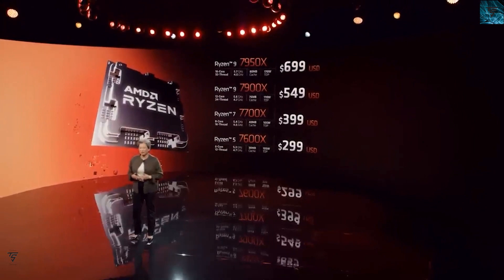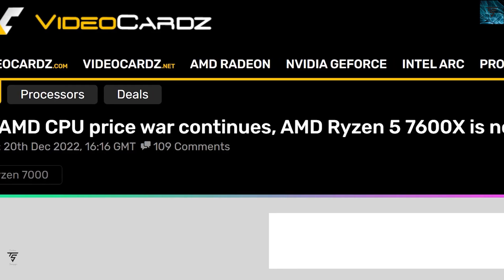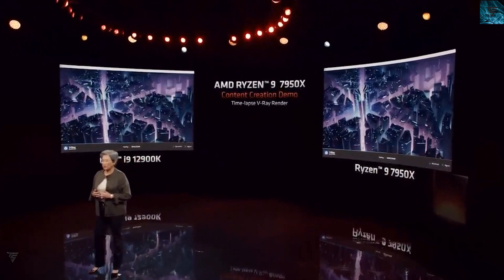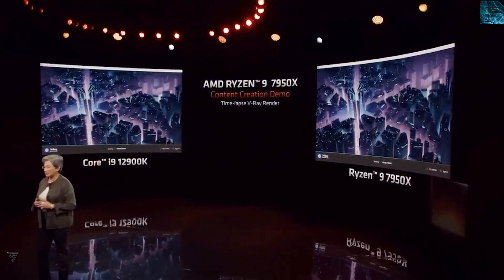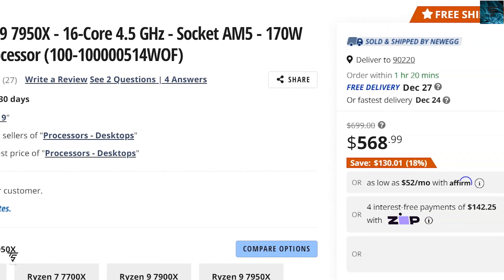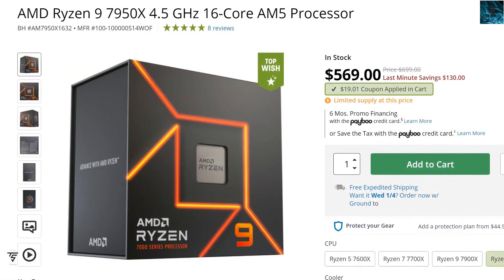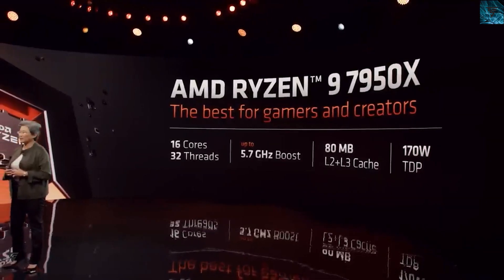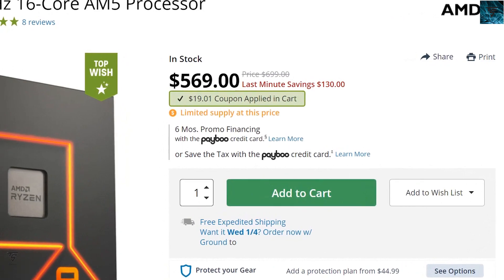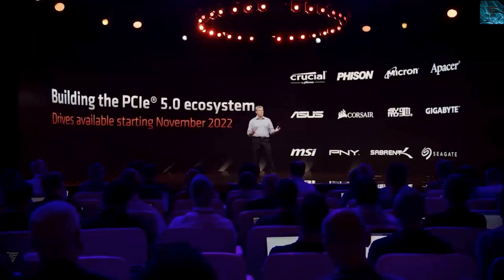Moving on, we have news regarding Ryzen 7000 series pricing. The Ryzen 7000 series was not at that high a price during sales, but the Ryzen 5 7600X and Ryzen 9 7950X will reach their lowest price point yet. The Ryzen 9 7950X — a 16-core, 32-thread CPU — is now available for $568.99, which is $130 off its launch price of $800.